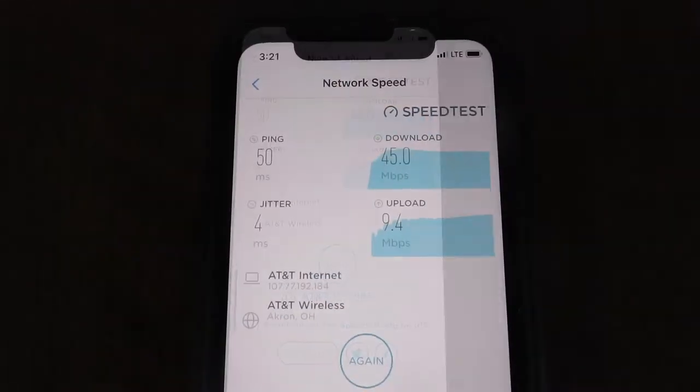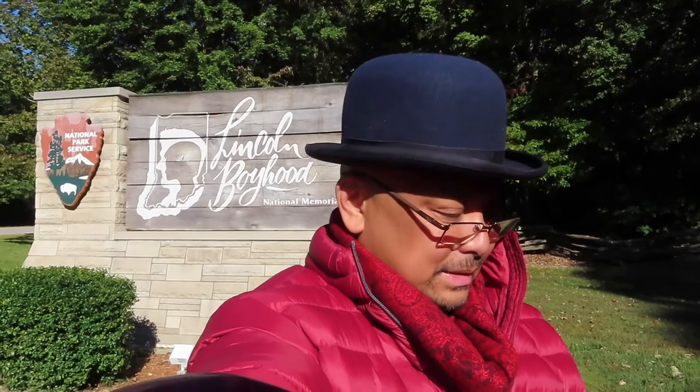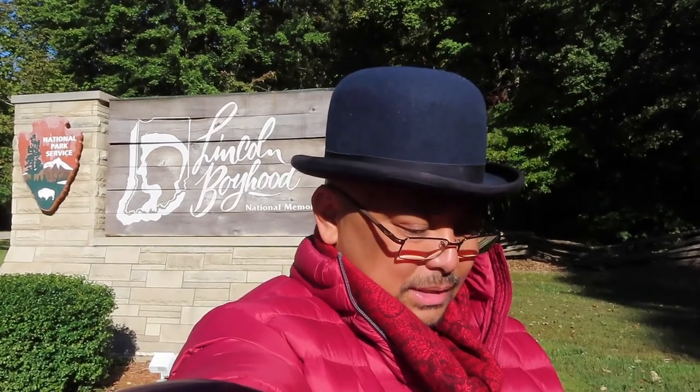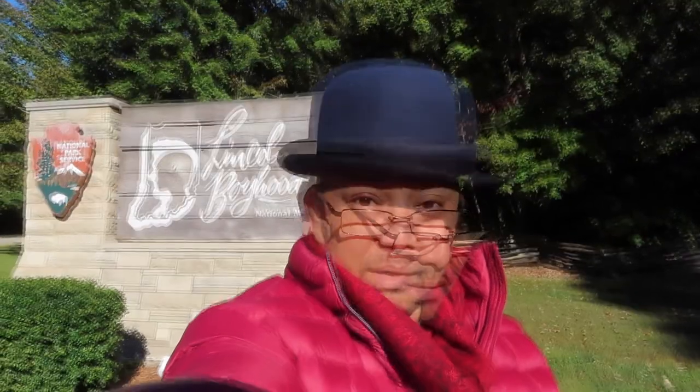This is the internet speed. Here we are at Lincoln's Boyhood Home in Kentucky. The site of the farm where Abraham Lincoln spent 14 years of his life. The visitor center is closed, but there's an outline of where one of the cabins were. I'm going to go look for it. It's a little bit of a hike, but it'll be good cardio.